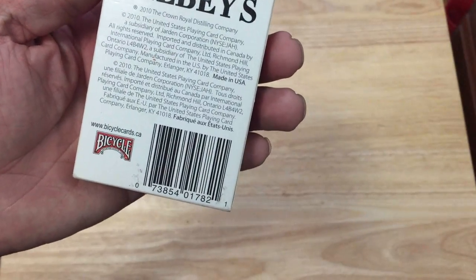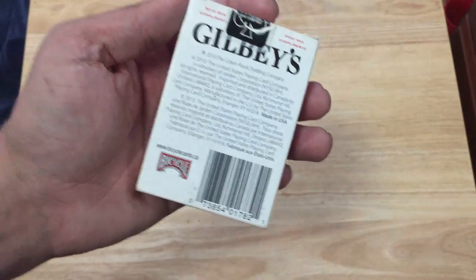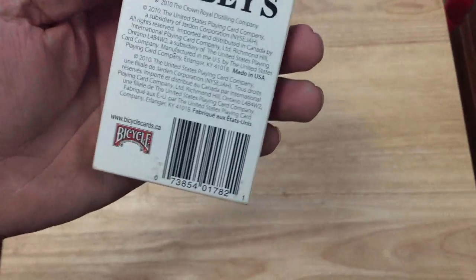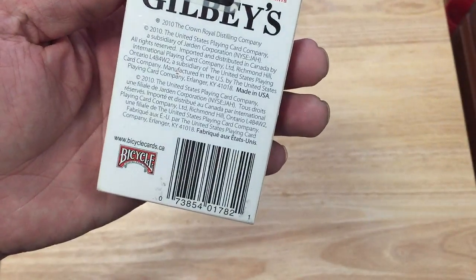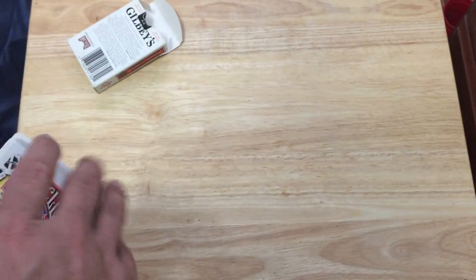It's Gilby's, 2010, Crown Royal — so it's from 2010, which makes it a bit harder to find nowadays, because these were distributed with Crown Royal liquor bottles. And obviously most of them have disappeared by this point in time, because it's been like seven years. There's a Bicycle logo and a barcode, English and French standard USPC, trademark stuff on the flap, and everything else is just standard USPC.